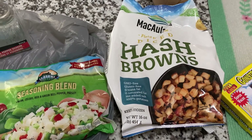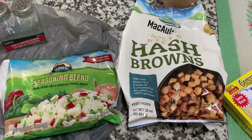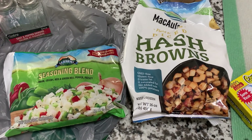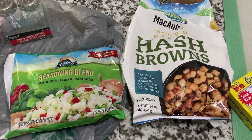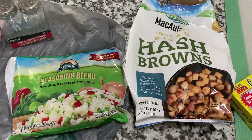Hi everybody, it's Nani. How are you doing today? I am doing really good. I am back today with a kitchen table Dollar Tree haul again for you guys. Me and Hubby made a little trip over to the Dollar Tree and picked up some pretty awesome things, so as usual I'm sharing it with you.